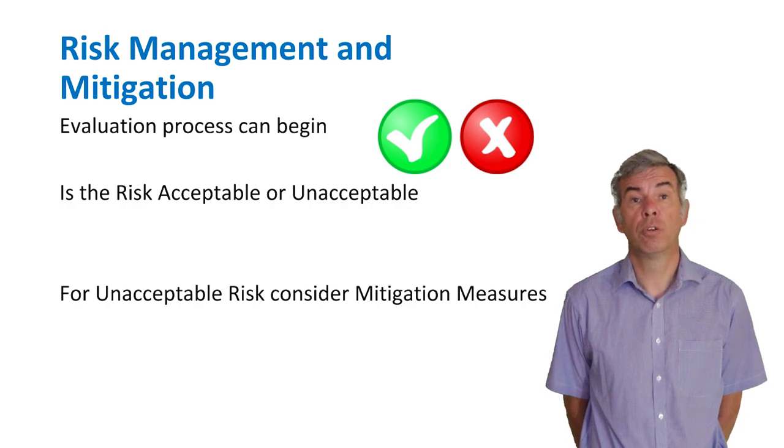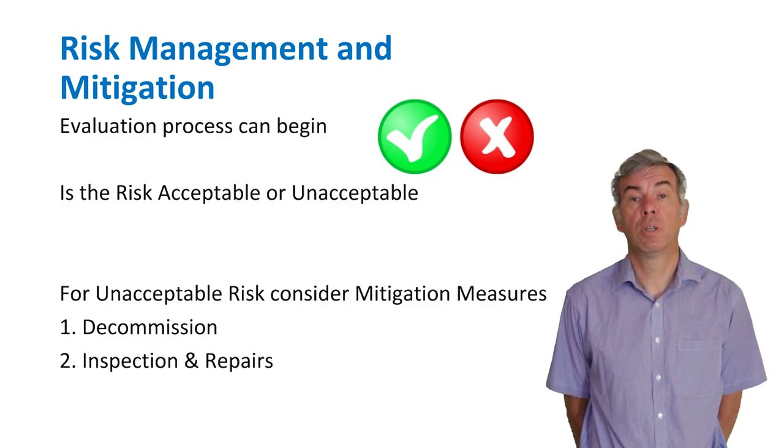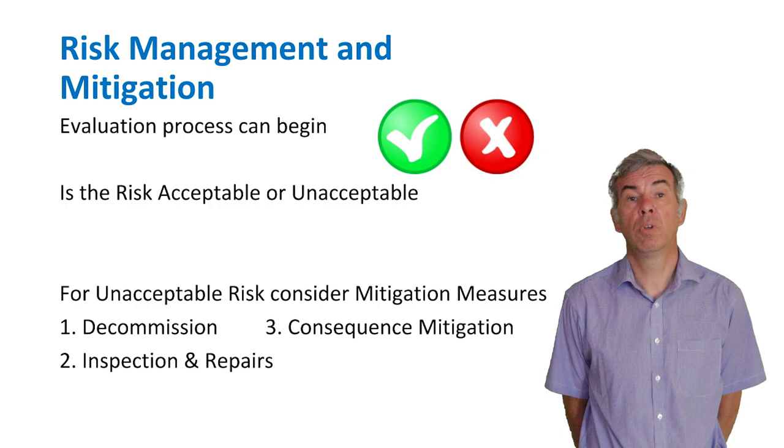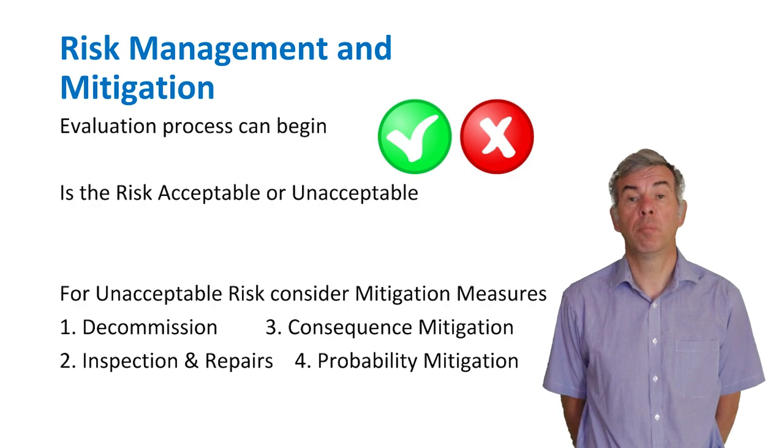For risks that are unacceptable, mitigation measures should be considered. You could decommission equipment — is it really necessary for operations? You could inspect and make repairs — can you implement a cost-effective inspection programme with repairs? You could implement consequence of failure mitigation, such as design changes to isolation or detection systems. Or you could mitigate probability of failure — for instance, can materials of construction be changed to reduce corrosion rates or eradicate a damage mechanism?